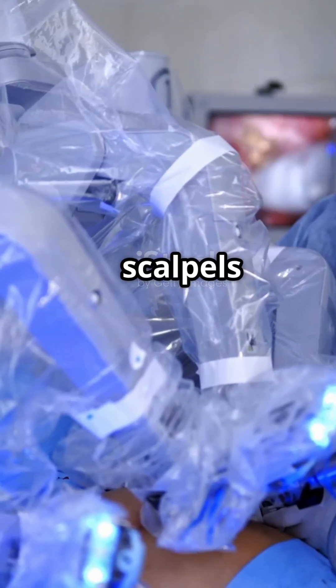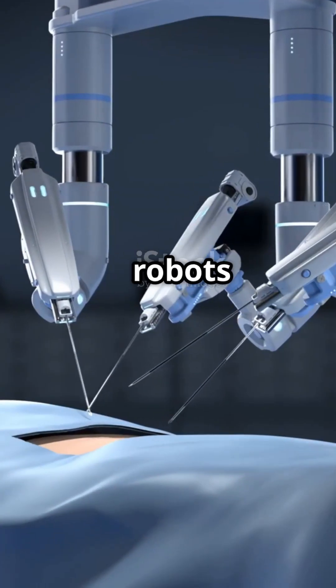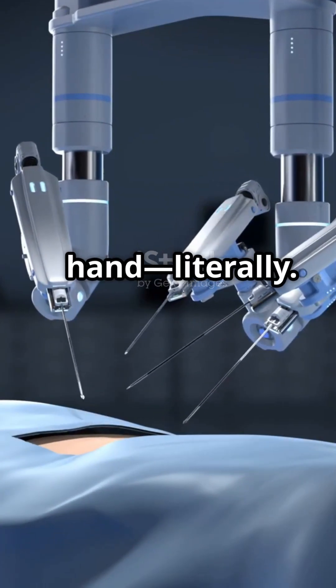If your image of surgery is scalpels and shaky hands, you're in for a surprise. At Mayo Clinic, robots are lending a steady hand — literally.